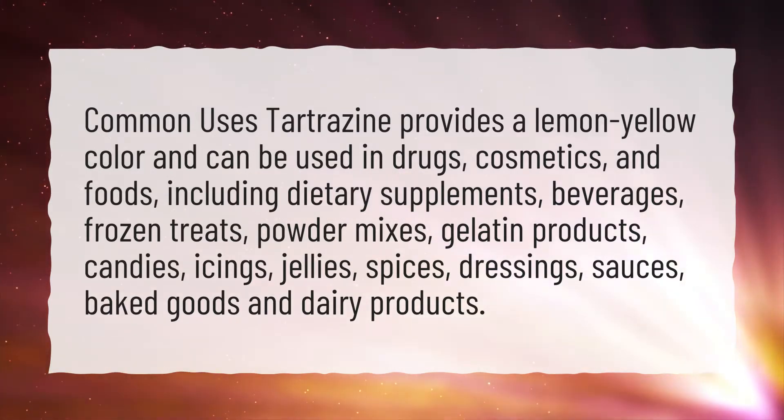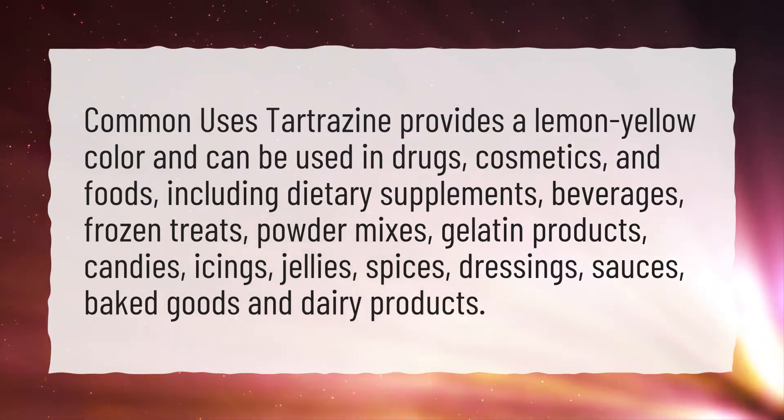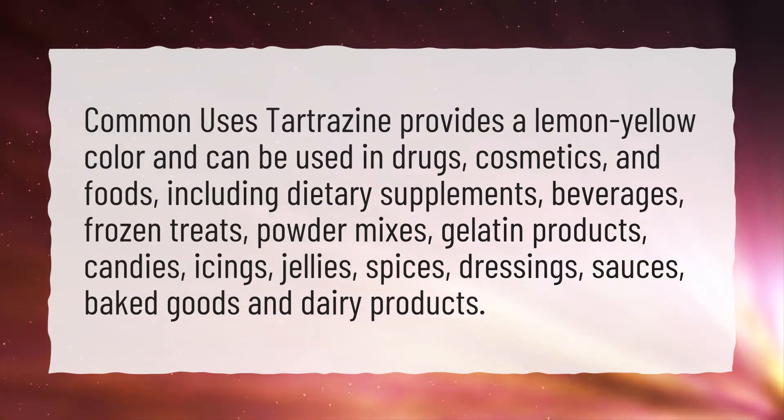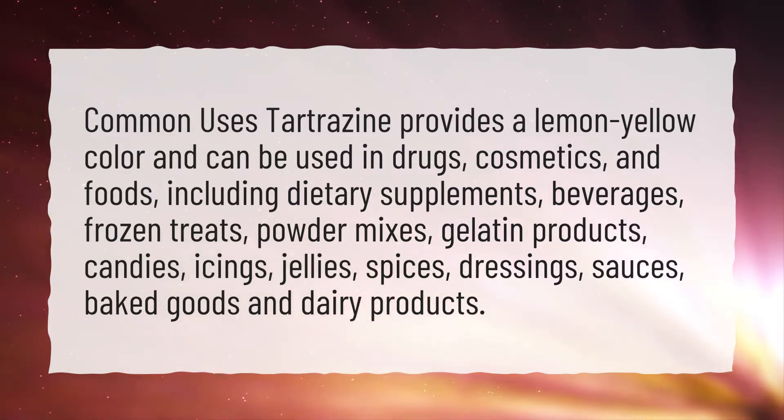It can also be used in frozen treats, powder mixes, gelatin products, candies, icings, jellies, spices, dressings, sauces, baked goods, and dairy products.